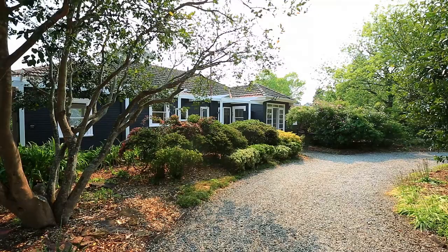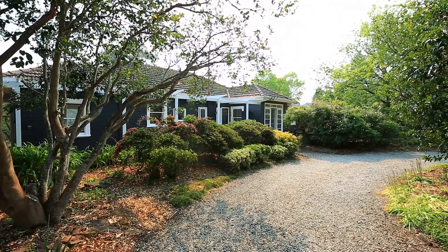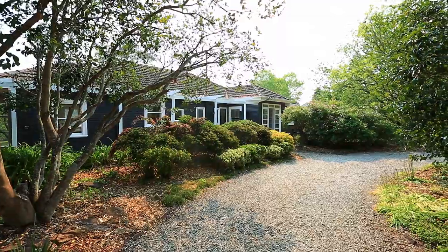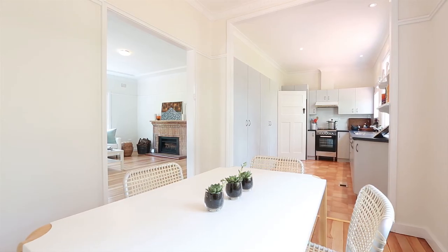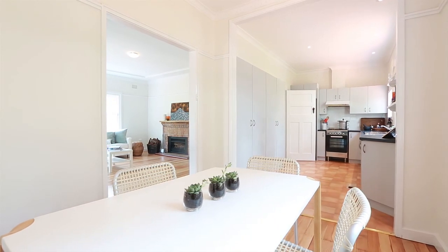I'm Bianca from Century 21 in Wentworth Falls. Today I've got a gorgeous cottage for you to have a look at. It's right on the golf course. This beautiful timber home is simply stunning — private, spacious and offering both a versatile floor plan and outdoor entertaining options.